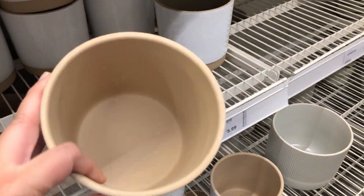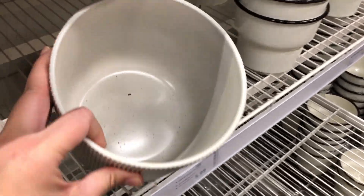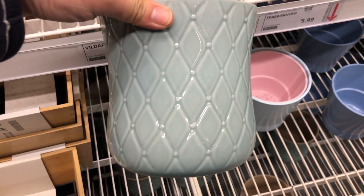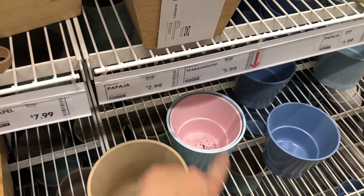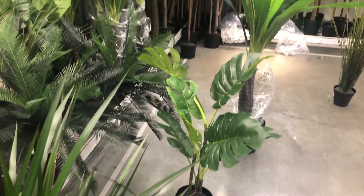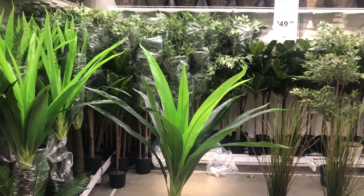These are new too, haven't seen these around. So yeah, a lot of new planters — great, beautiful, affordable planters at IKEA. I'm also noticing there are more and more varieties of faux plants available at IKEA now.